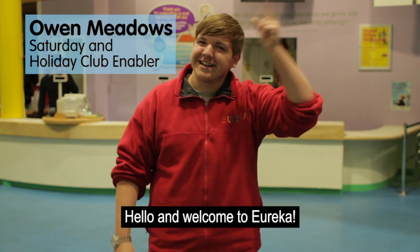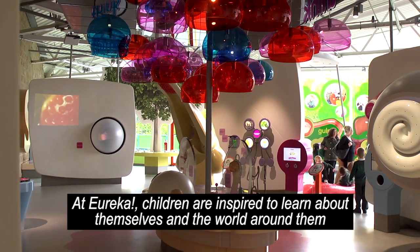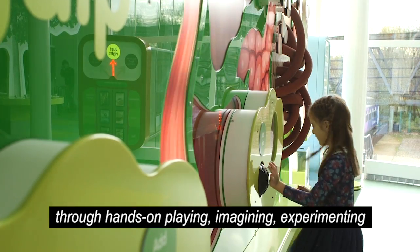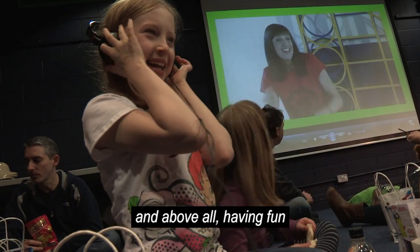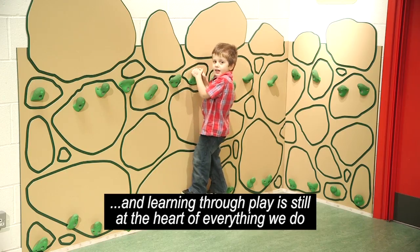Hello, welcome to Eureka! Eureka, the National Children's Museum, opened in 1992, the first of its kind in the UK. At Eureka, children are inspired to learn about themselves and the world around them through hands-on playing, imagining, experimenting and, above all, having fun. More than 20 years on, Eureka remains unique in the UK and learning through play is still at the heart of everything we do.